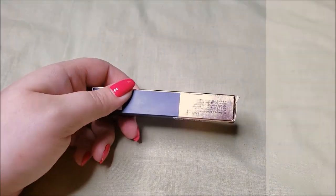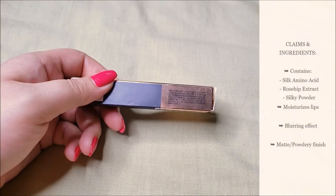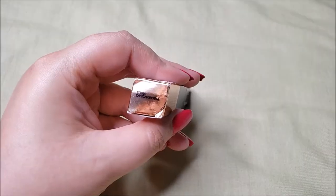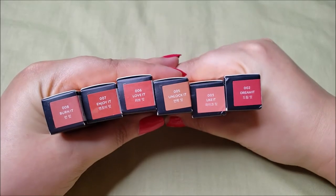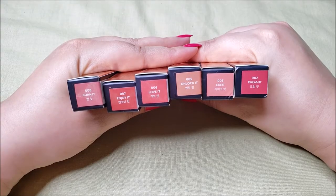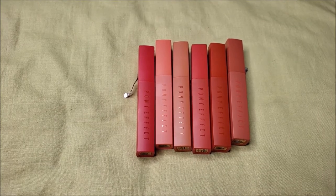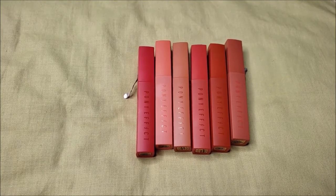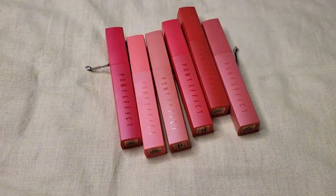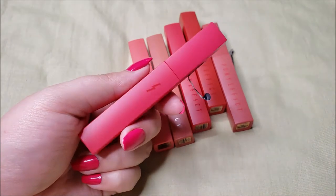It contains silk amino acid and rosehip extract to moisturize lips, as well as silky powder that creates a blurring effect and a matte, powdery finish. The shade color, name, and number is mentioned on the bottom of each lip lacquer. Each lip lacquer has the same color of tube as the shade itself, so it is easier to recognize the shade in my stash. These lip lacquers come in a sleek, matte tube with Pony Effect written in glossy text.